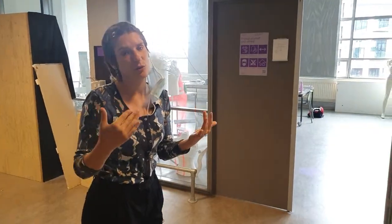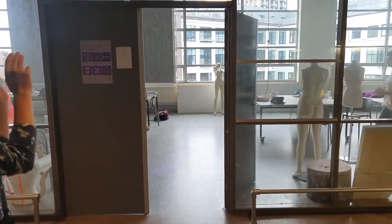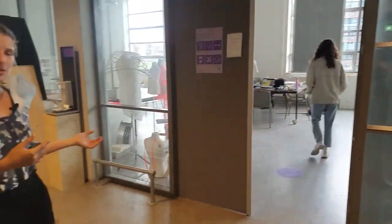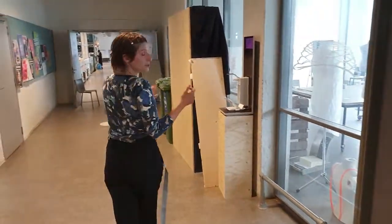This is the fourth floor. The fourth floor is for the bachelor — second, third, and fourth year. The first year have their own floor that we're going to have a look at later. But for now, we have the identity department. Every department has their own space with their own storage and their own classrooms. This is one, and we can have a look at the main room over there.